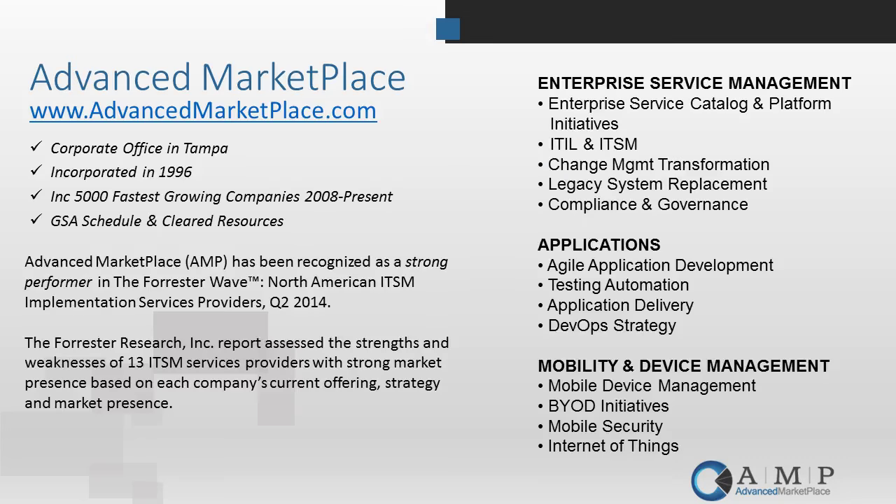Advanced Marketplace has been in business almost 19 years. Our corporate offices are based in Tampa and we've got employees scattered throughout the continental U.S., both technical and sales resources. We've been recognized as one of Inc. 5000's fastest growing companies the last couple of years. We also have a GSA schedule for public sector customers along with cleared resources for DOD-specific customers. One of the things we're most excited about is our recent recognition by Forrester Research as one of the top performing ITSM consulting companies in North America.